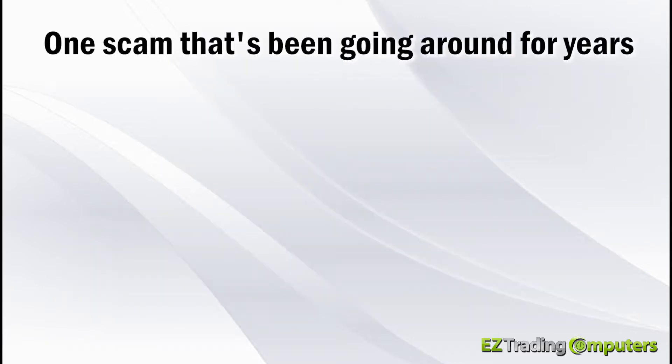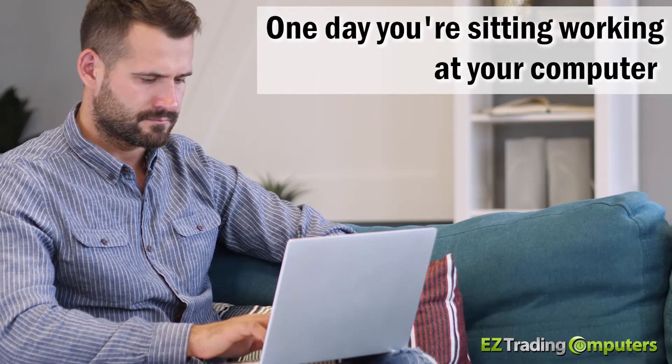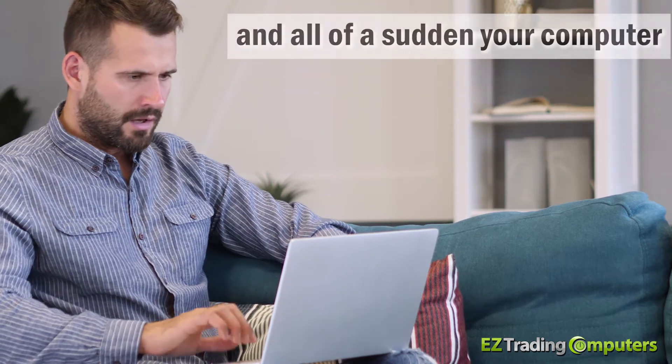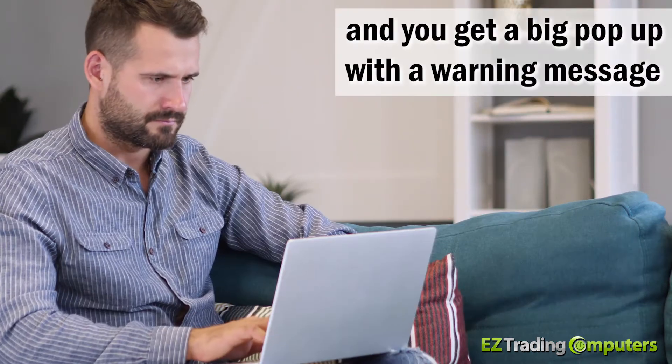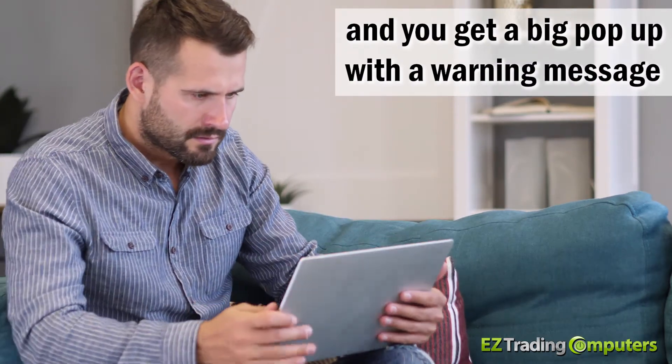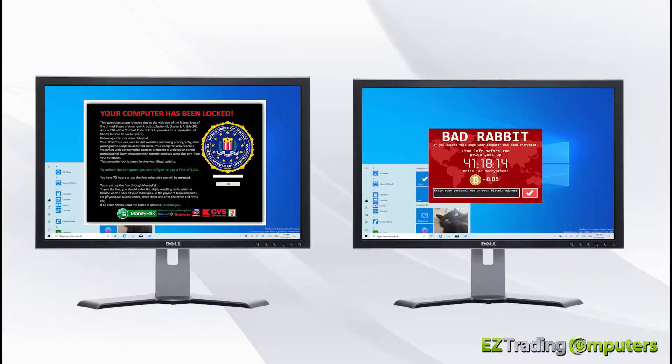One scam that's been going around for years is something called ransomware. How it works is that one day you're sitting working at your computer and all of a sudden your computer completely locks up and you get a big pop-up with a warning message that may look something like one of these messages.